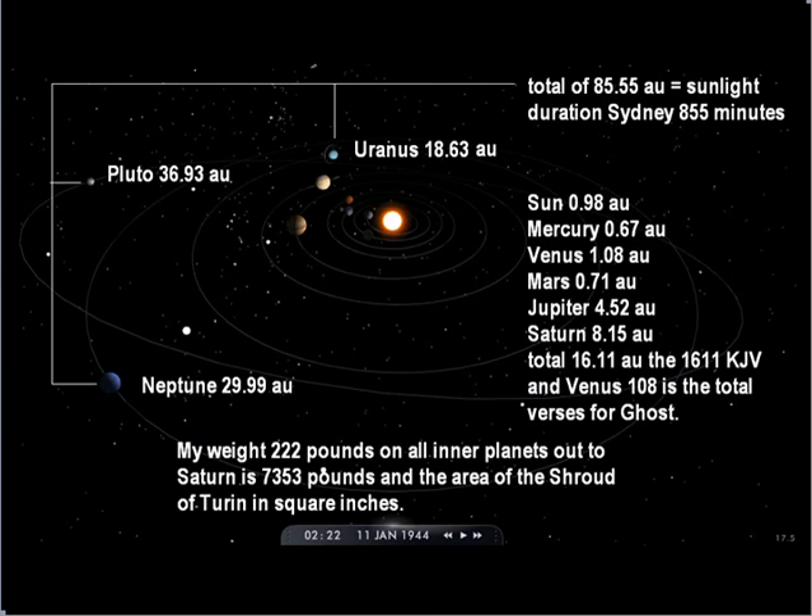My weight on all of the planets: my official weight is 222 pounds. Out to Saturn is 7353 pounds, and the area of the Shroud of Turin in square inches. Sun at 0.98, Mercury at 67, Venus at 108, Mars at 71, Jupiter at 4.32, Saturn at 8.15, total 1611 — the 1611 Bible. Venus 108 is the total.